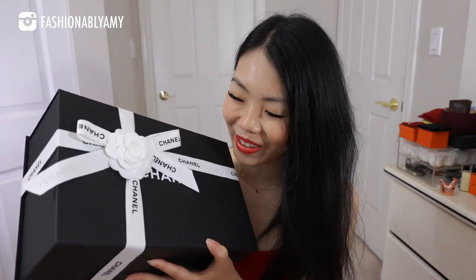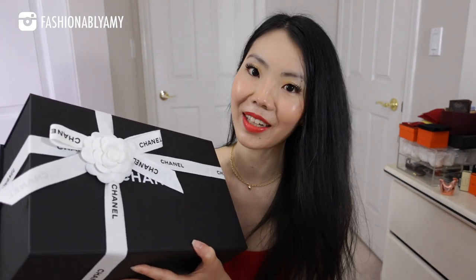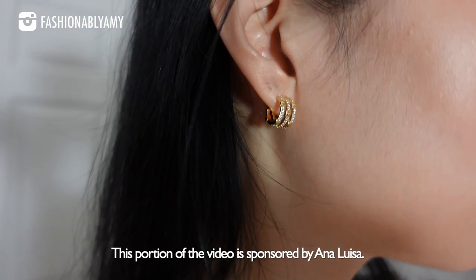I can't believe I finally got my holy grail unicorn from Chanel, and for my birthday month — come on! Hello everyone, welcome back. If you're new here, my name is Amy, and today I'm going to share with you my birthday haul. Thank you so much to Anna Luisa for sponsoring this video.